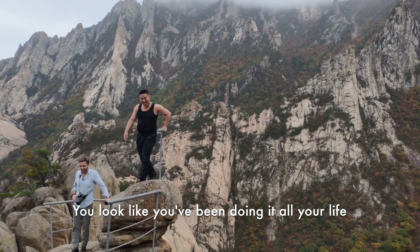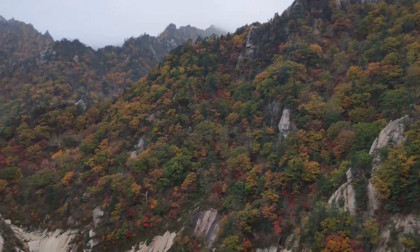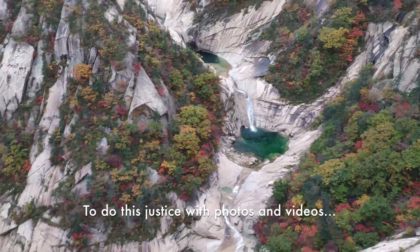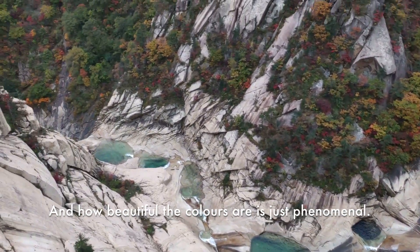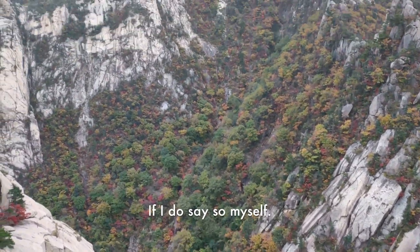You look like you've been doing it all your life — you look so relaxed up there. It really is impossible to do this justice with photos and videos. The range of how huge it is and how beautiful the colors are is just phenomenal. A natural wonder, if I do say so myself.